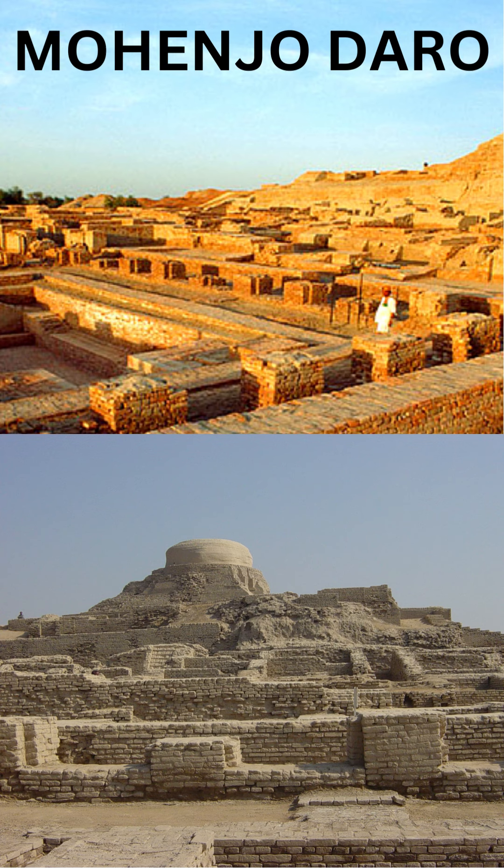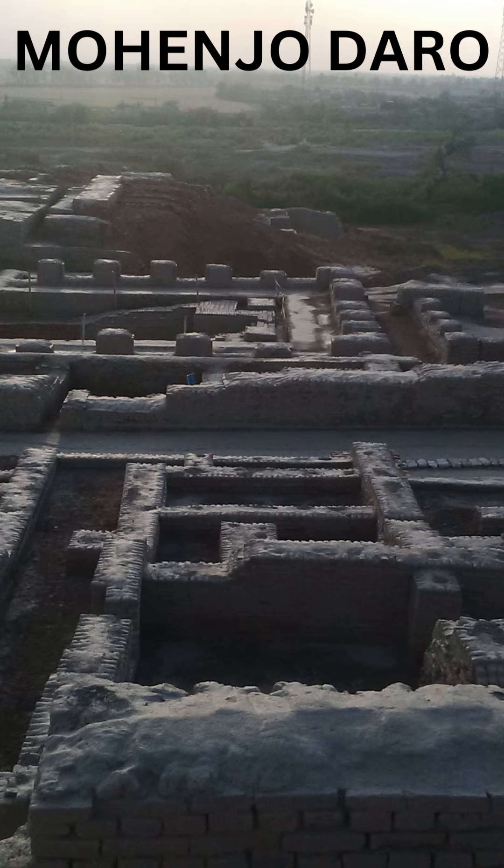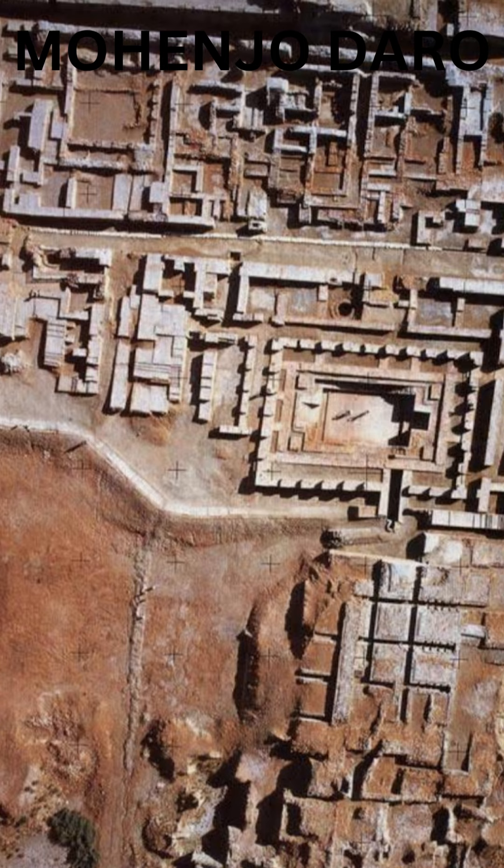Mohenjo-daro is an archaeological site located in the province of Sindh in Pakistan. It was one of the largest cities of the ancient Indus Valley civilization, which flourished between 2600 BCE and 1900 BCE. Here are some pictures and information about Mohenjo-daro.